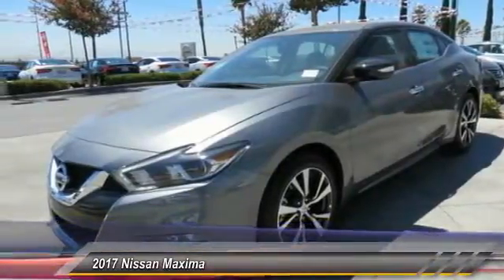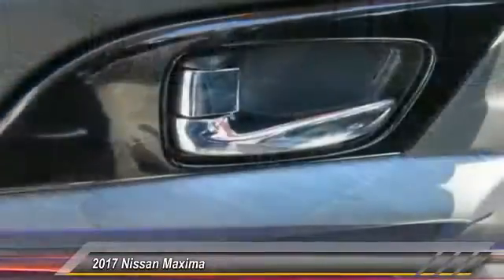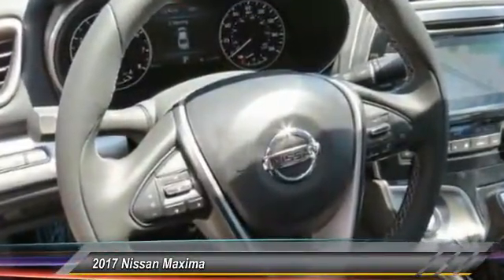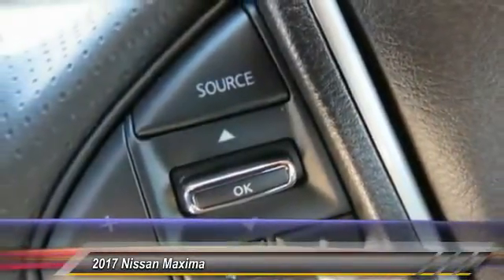Here are some of this vehicle's great options: traction control, anti-lock braking system, power passenger seat, navigation system, Bluetooth wireless data link for hands-free phone, air conditioning, front power steering, HomeLink garage door opener, aluminum wheels, cruise control.